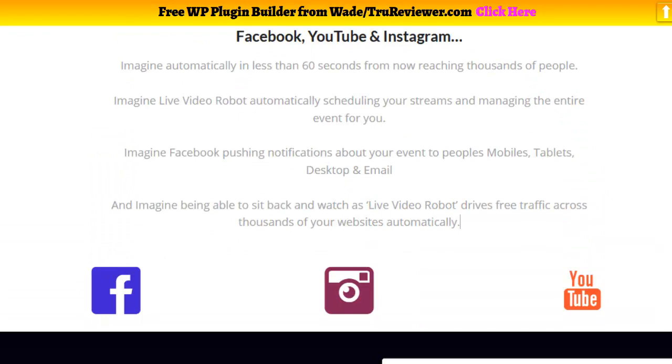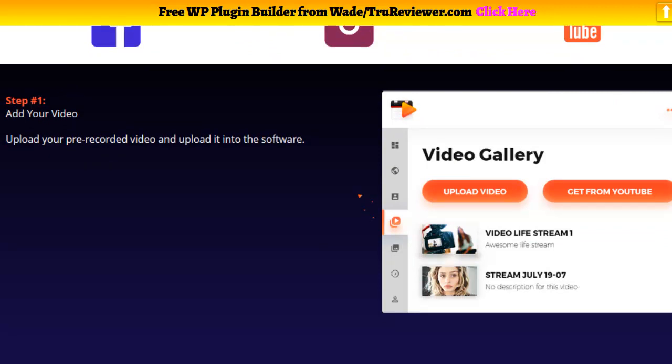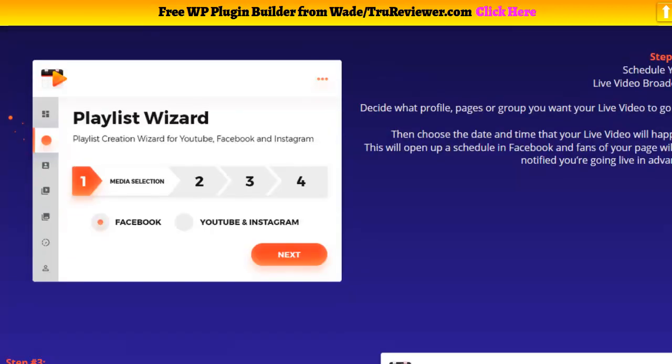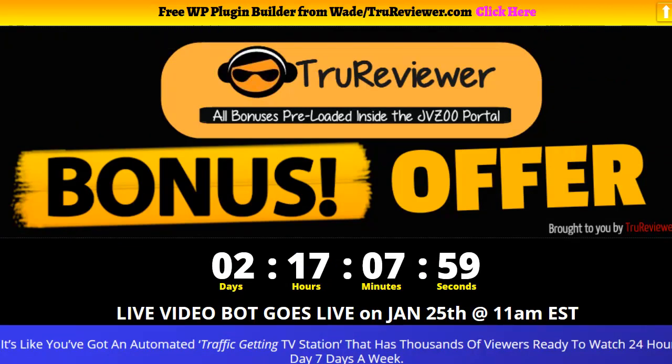The cool thing about it is you can schedule these events to go off when you want. It also makes subtitles from your voice if you have voice in the videos, and you can lay those on top of the videos so people can read the subtitles too. You can also use a pre-recorded video, which is kind of exciting — you don't have to go on camera or really be live.